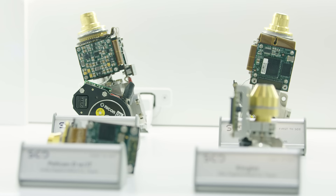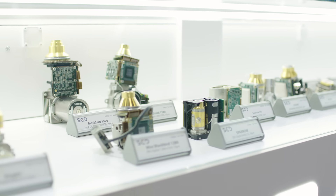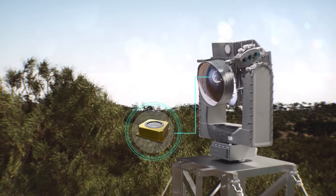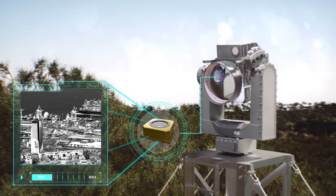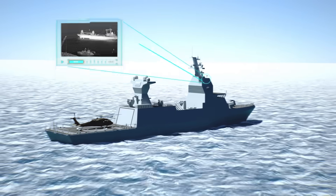Our sensors are at the core of all critical applications, such as counter UAS systems, loitering munitions, surveillance and targeting pods. What truly sets us apart is being able to translate world-class technology into proven, ruggedized solutions for customers across different applications, enabling superior operational capabilities in land, sea, and naval applications.